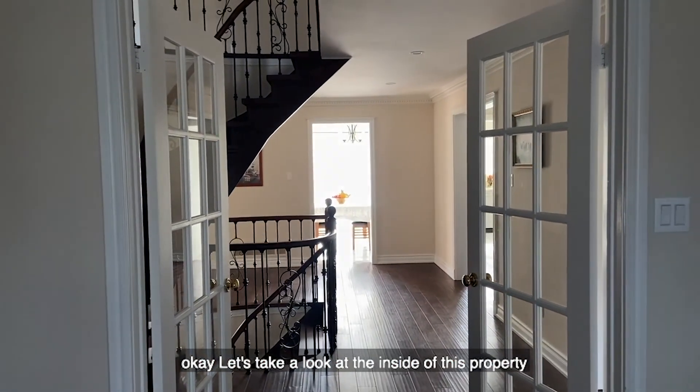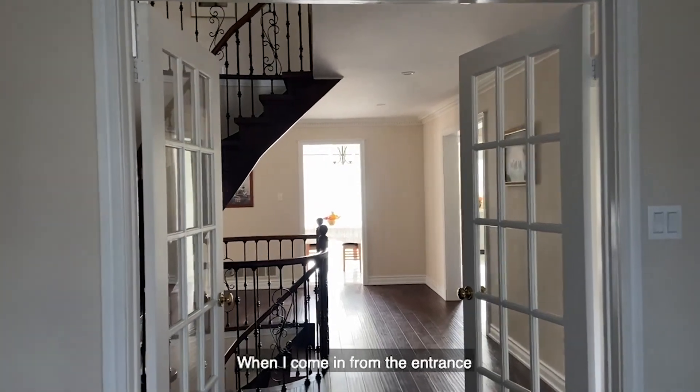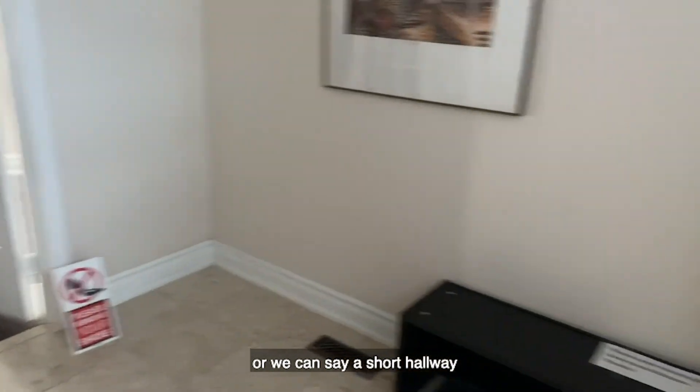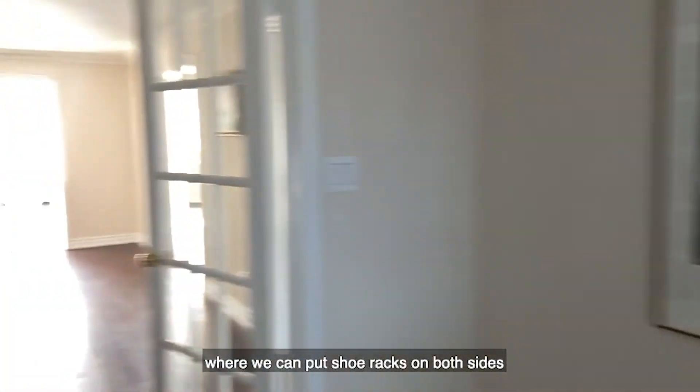Let's take a look at the inside of this property. When I come in from the entrance, there is a small foyer, or we can say a short hallway where we can put shoe racks on both sides.